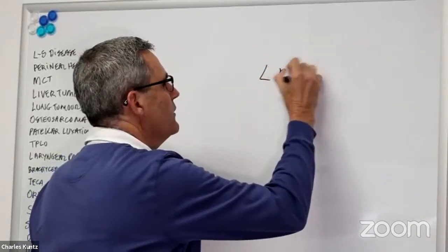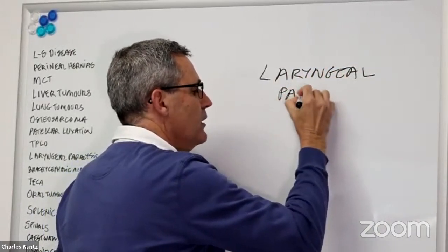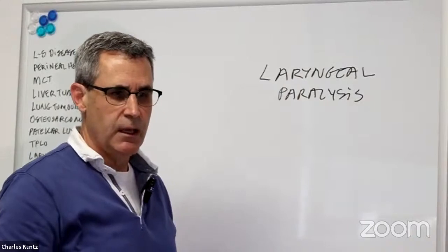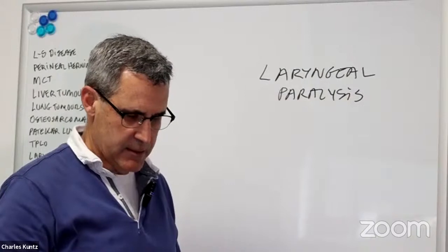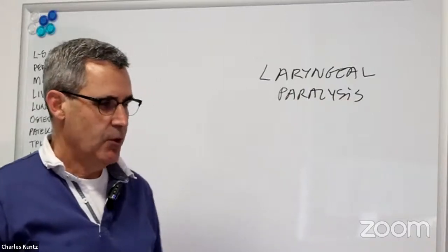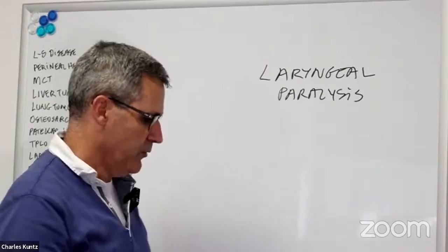I'm Charles, one of the surgeons at Southwise. Today I'm going to talk about laryngeal paralysis. The reason I'm discussing it now is that in the southern hemisphere, laryngeal paralysis is much more common at this time of year because we're coming into summer — it's hotter and more humid — and dogs are more likely to be outside exercising.